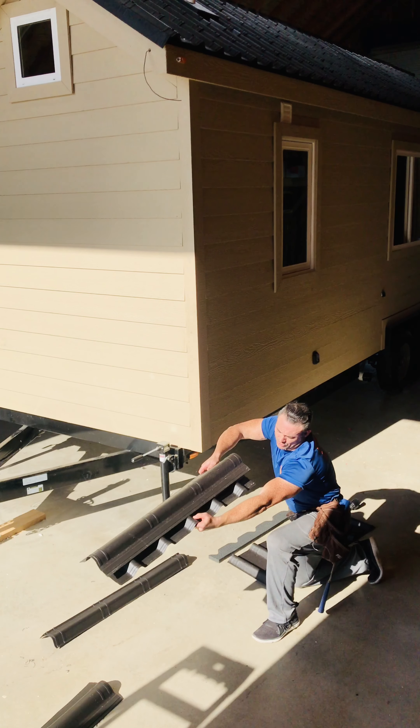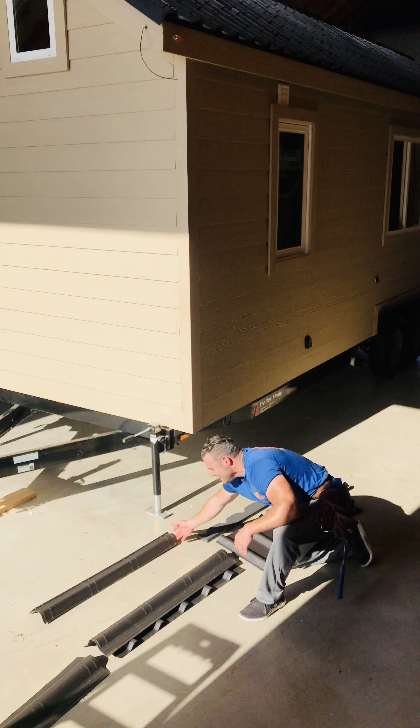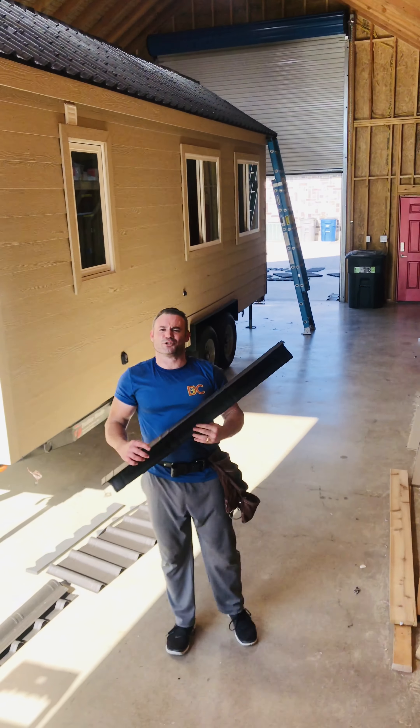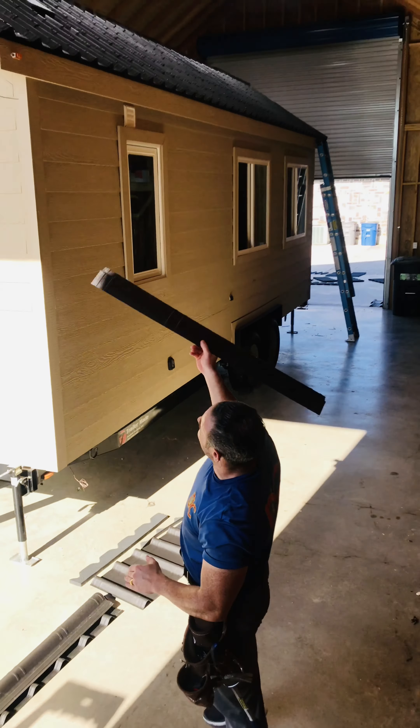You can see here — if the wind is blowing rain up under here, where is it going to go? It's going to go right into that wall. So there's really just no way for even heavy blowing rain to get in.